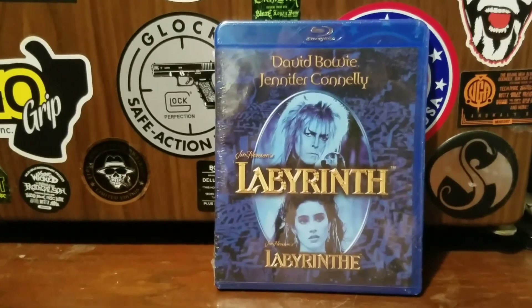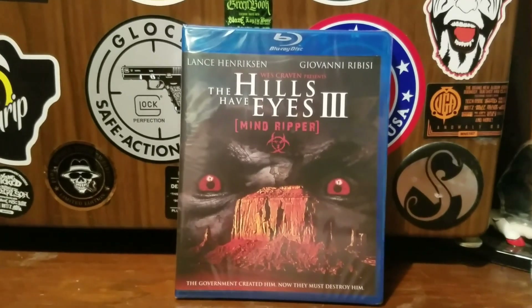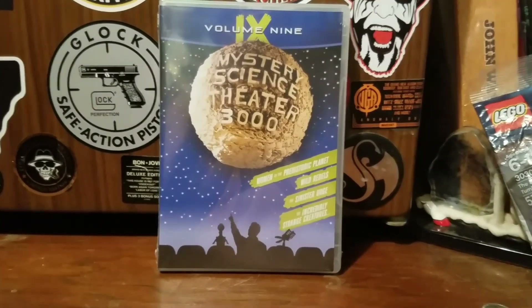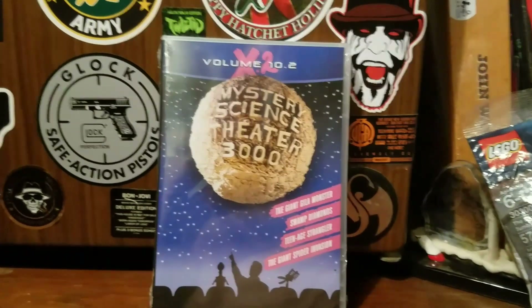Now it's time for the Hamilton Books pickups. We have Labyrinth. Representing Code Red, we have The Hills Have Eyes 3: Mind Ripper. From Shout Factory we have Exterminator 2. We have Volume 9 of Mystery Science Theater 3000 and Volume 10.2 of Mystery Science Theater 3000.